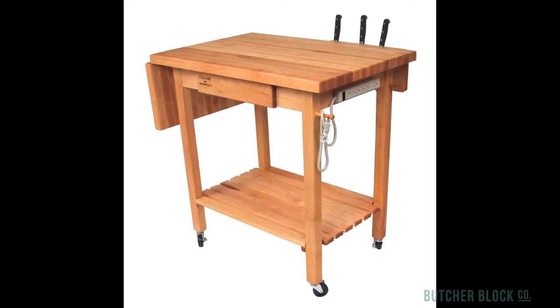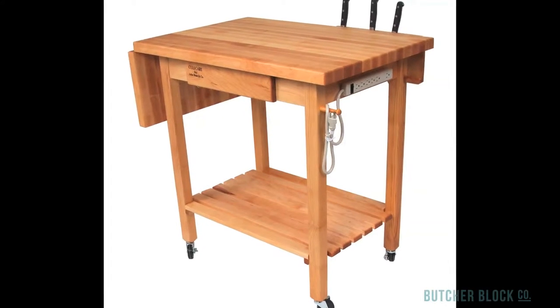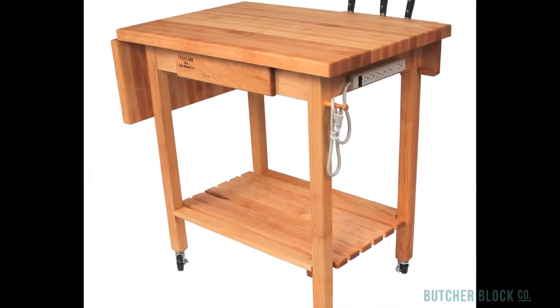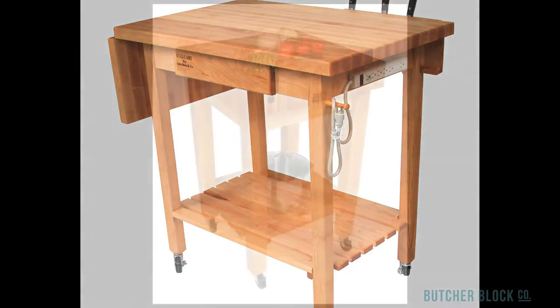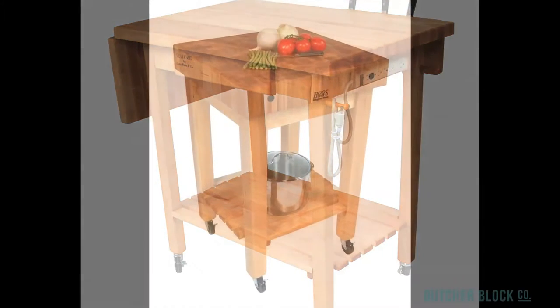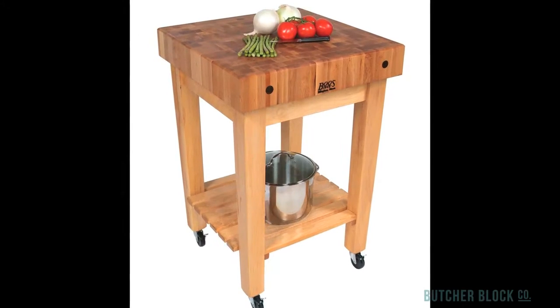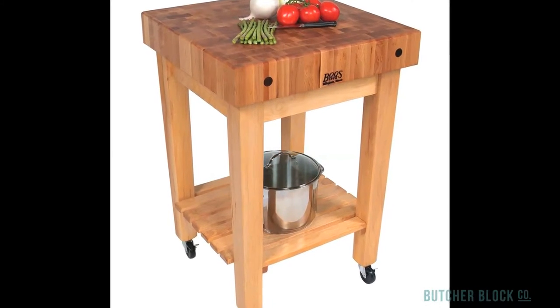John Boos, the top manufacturer of ButcherBlock furniture, makes an array of ButcherBlock carts using such woods as Hard Rock Maple, American Cherry, and Black Walnut. Equipped with commercial grade locking caster wheels, these beauties serve a dual purpose — they're both fully functional ButcherBlocks and mobile prep stations, rolled into one. Their classic simple design complements nearly any kitchen decor.